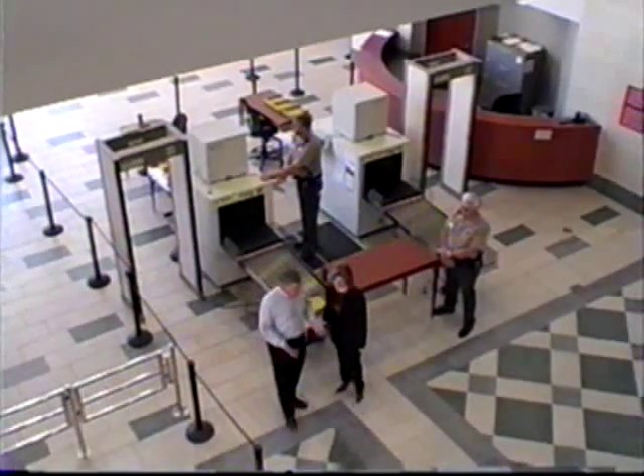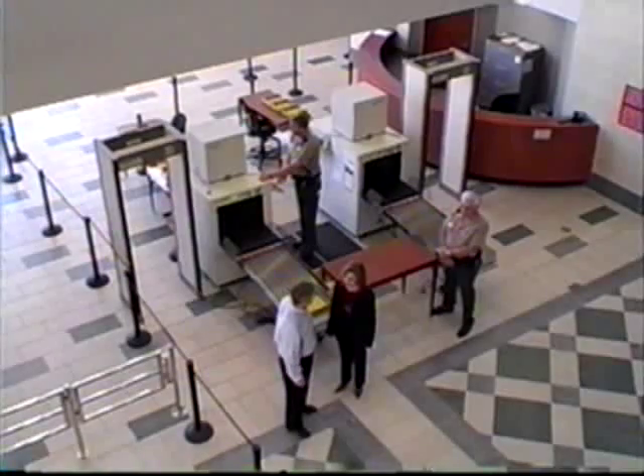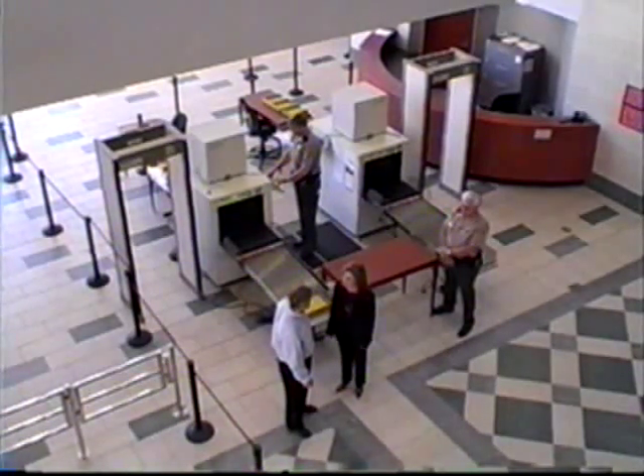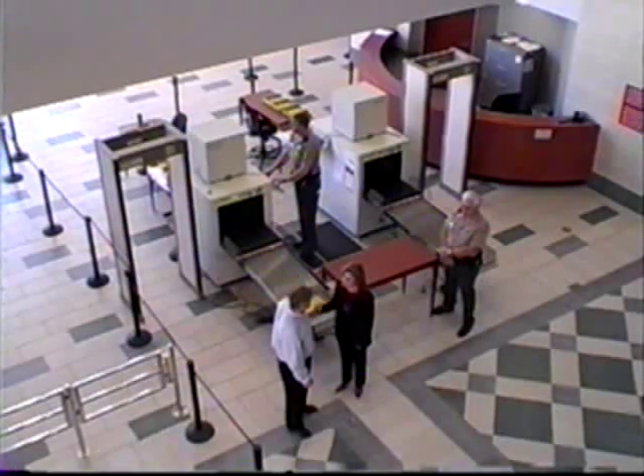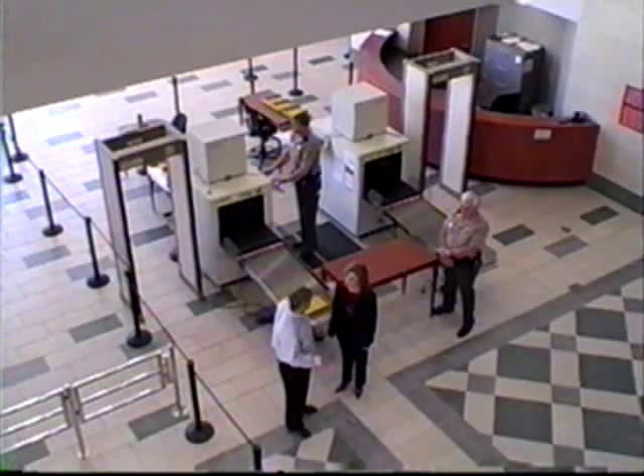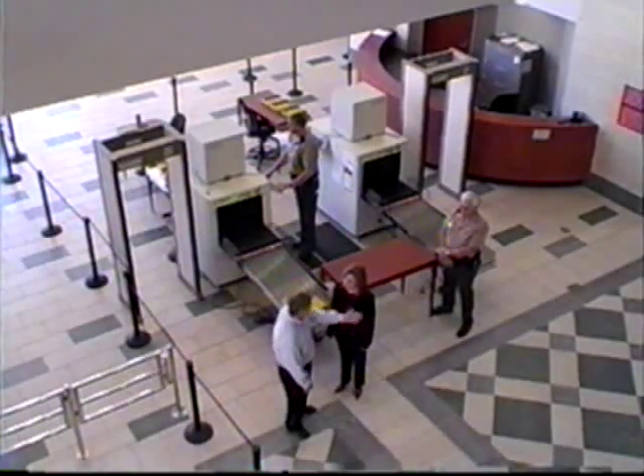Michelle, we came into the lobby and just went through security. Tell me a little bit about that. All persons entering the building are required to pass the weapons screening, and if they set it off, as we just did, the security officers would check us out. Every single person who comes into the courthouse has to pass security. Absolutely. Let's move on.